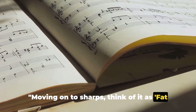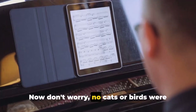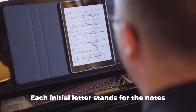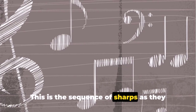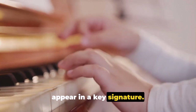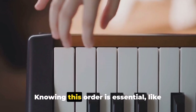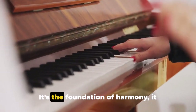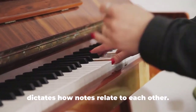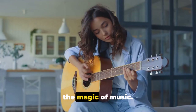Moving on to sharps — think of it as: fat cats go down alleys eating birds. No cats or birds were harmed in the making of this mnemonic. Each initial letter stands for the notes F, C, G, D, A, E, B. This is the sequence of sharps as they appear in a key signature. It's like a ladder — each step takes you higher, adding another sharp. Knowing this order is essential, like knowing the alphabet before writing a novel. It's the foundation of harmony, dictating how notes relate to each other — a secret language unlocking the magic of music.